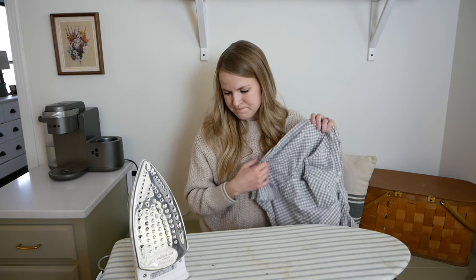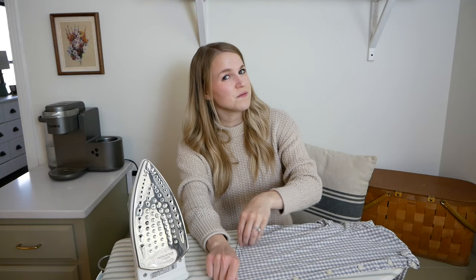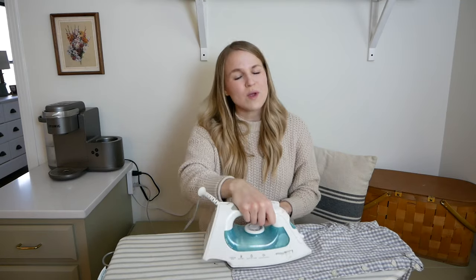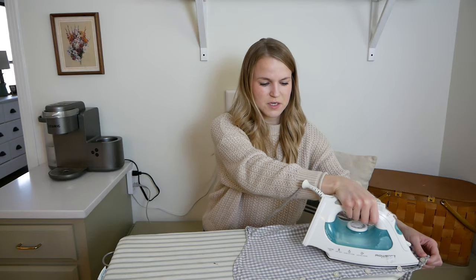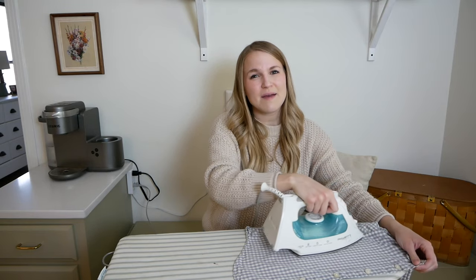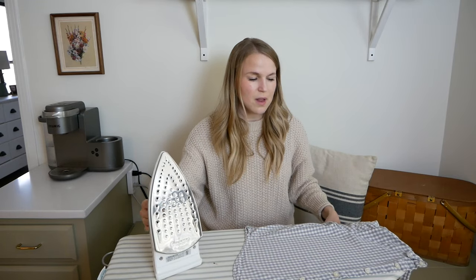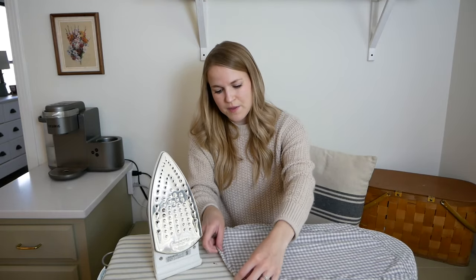I'd also like a wall clock with some character, though it would have to be just the right thing — I don't even know what I'm looking for yet. We have a little area in our bedroom with a rocking chair, and I wouldn't mind having a small armchair — like a reading nook chair — but it would have to have a very small footprint because it's not a very large space at all.